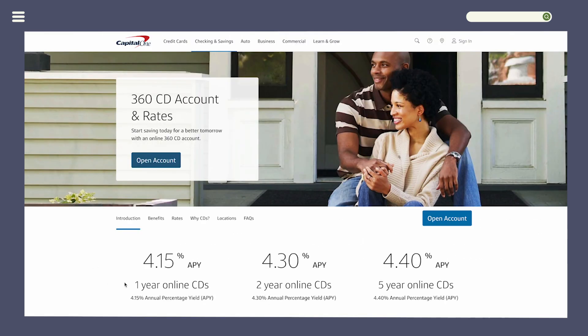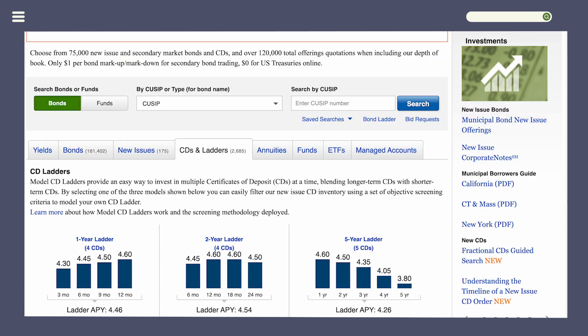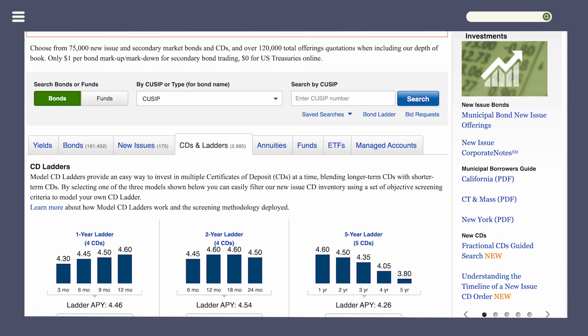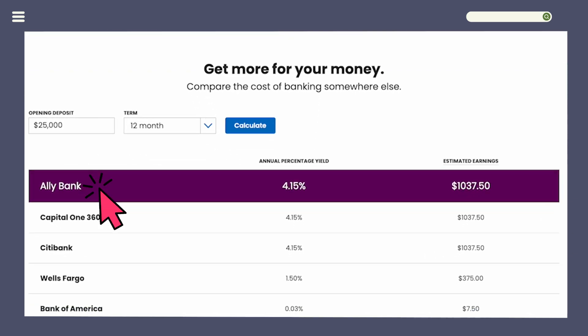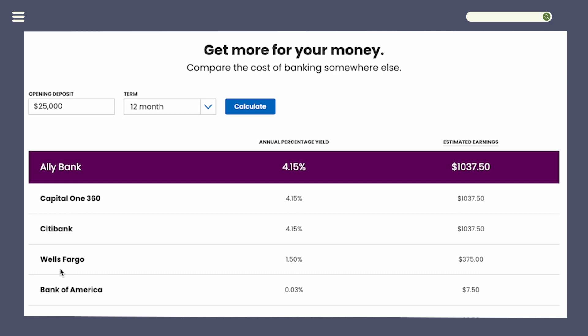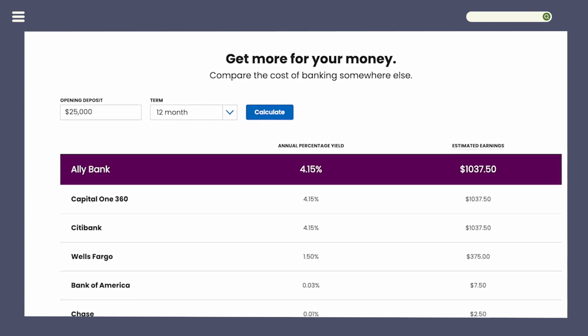The one-year CD at Capital One is only 4.15%, compared to 4.6% here in Fidelity. If you go to Ally, another bank we typically recommend to clients, it's also 4.15%. And big banks like Wells Fargo and Bank of America offer basically next to nothing in rates.